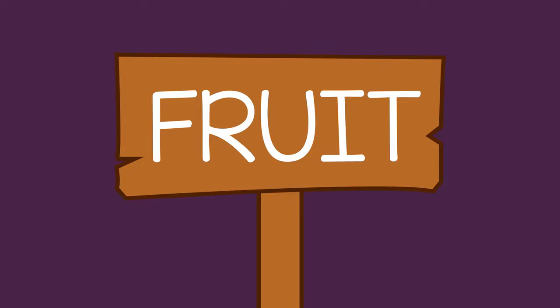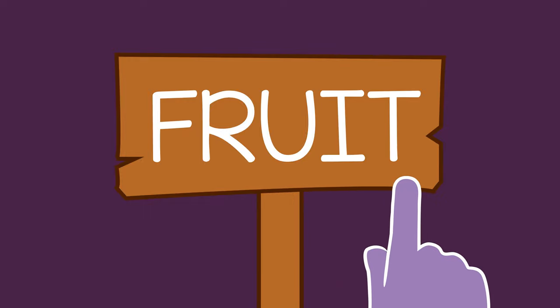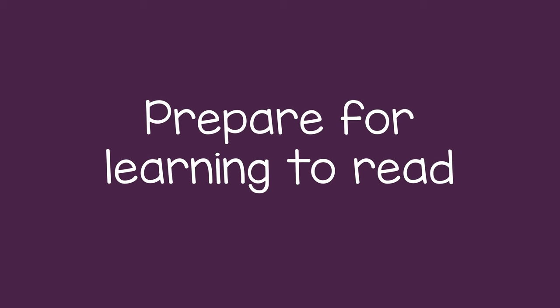At the market, you could point out a sign for fruit and say f-r-u-i-t, fruit. Doing this will help prepare the child for learning to read.